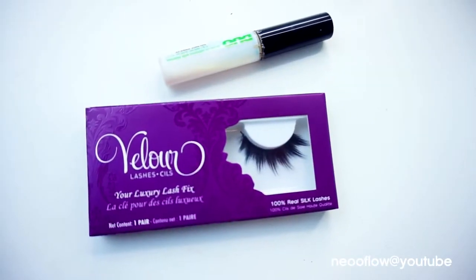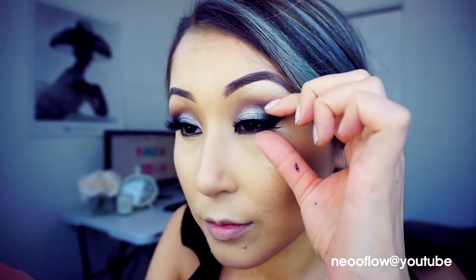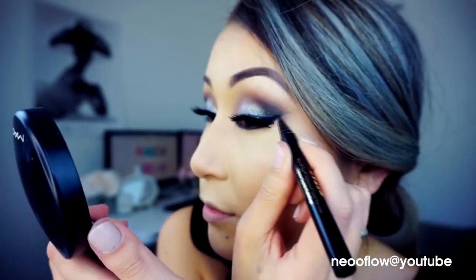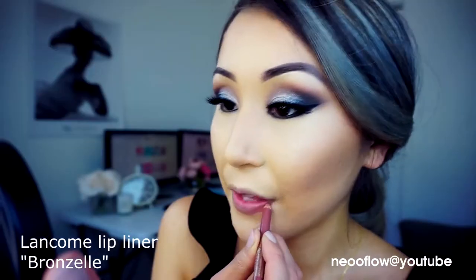Today I will use Velour Lashes in Flirting Cool — they are the most beautiful lashes I've ever seen. To cover up the false lash band, I will apply liquid liner from Stila.